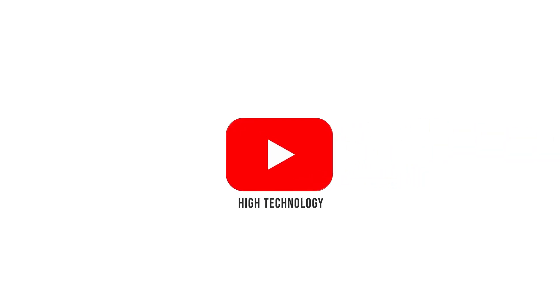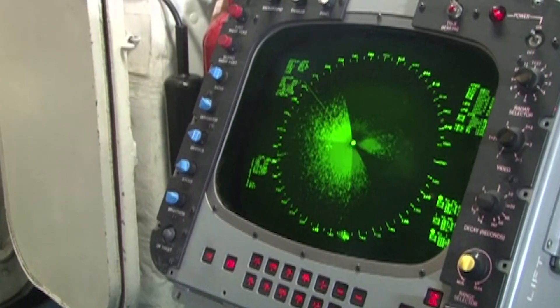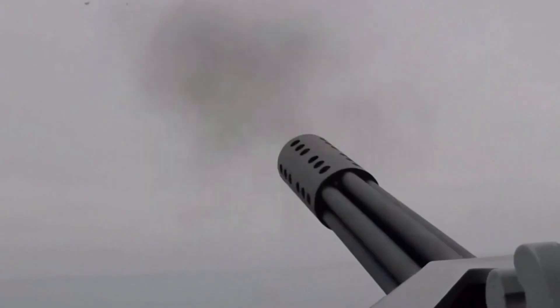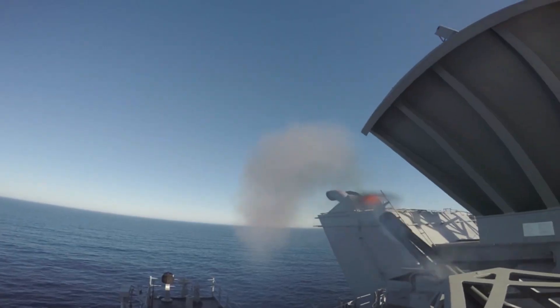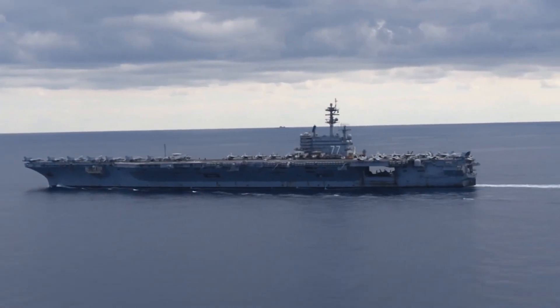Welcome back to another episode of High Technology for a feature on exploring the life inside an amphibious assault ship worth billions of dollars and highlighting its unique capabilities in the ocean. Today we will dig into how these ships can carry so much lethality against shore targets all in one ship compared to other carrier groups.